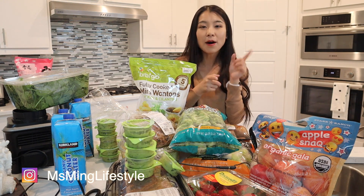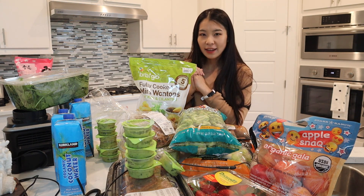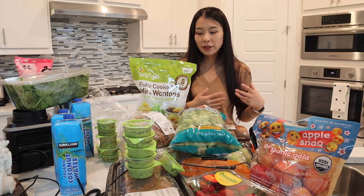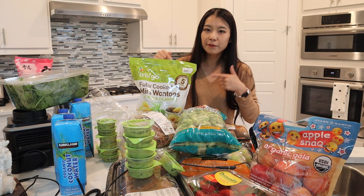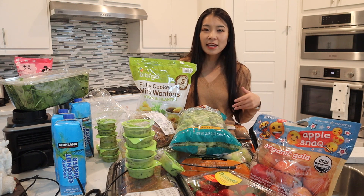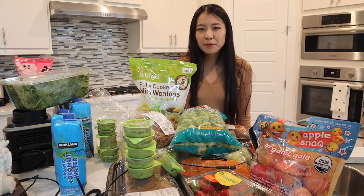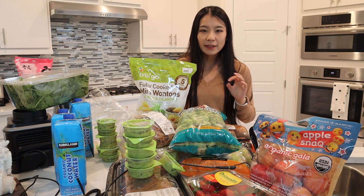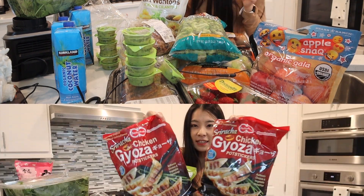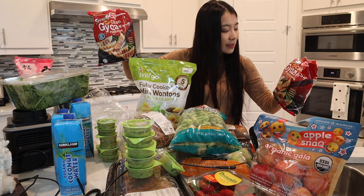Those are the items we got from Costco, but the video isn't over. I'm also going to share what I got from the Asian store in town. Brendan prefers his normal dumplings over the Bibigo beef bulgogi mandu we reviewed earlier. This brand should be sold in a lot of Asian stores. These are the sriracha chicken gyoza.